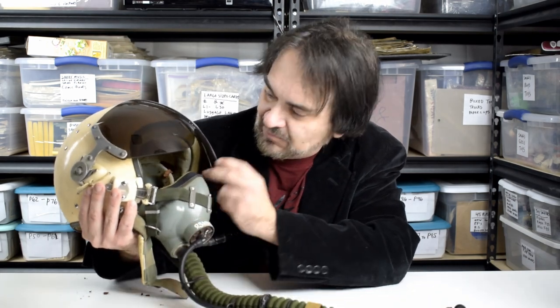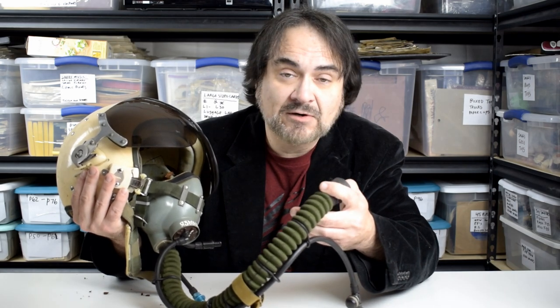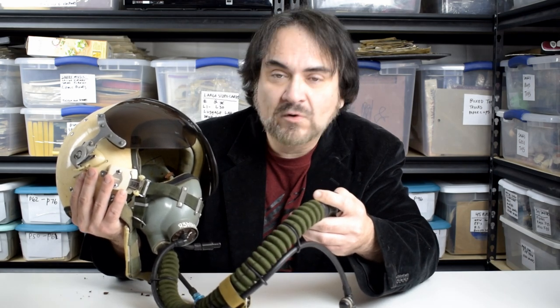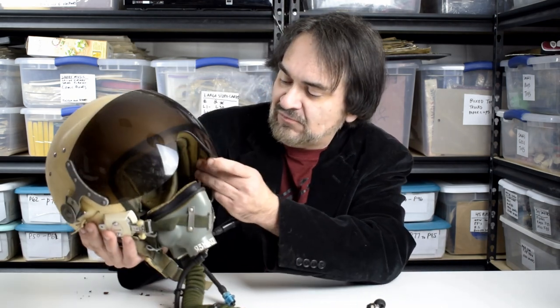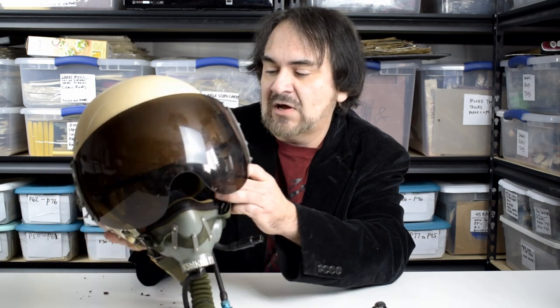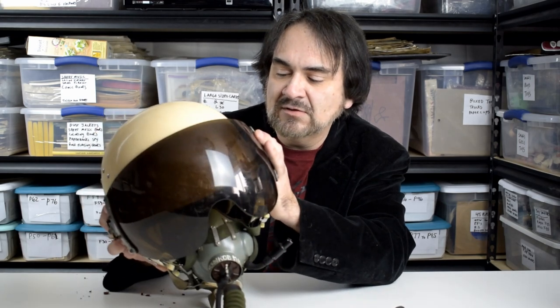It's all there. It's got the mouthpiece, ear protectors, the hose — the whole works. This would hook into a suit. These pilots are going like Mach 3, Mach 4 in one of these. It's got the leather face piece cover, the visor. Everything is adjustable and everything still seems to work. All of this snaps off and is movable. The visor goes up too.